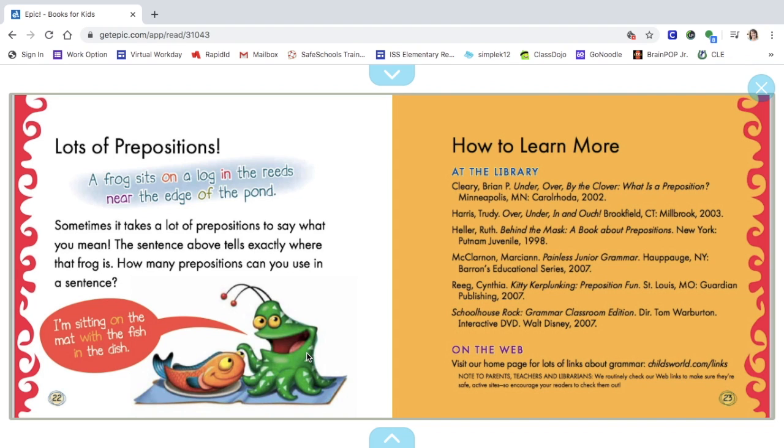Prepositions can be really fun when you're writing, and they help you understand what you're reading. You can use them to describe what you're trying to write about, to make other people understand it better. I hope you have learned a little more about prepositions with me reading this book from Epic. There are lots more books about prepositions on Epic — log on to your account and search for prepositions to see all the books. All right boys and girls, till next time. Goodbye!